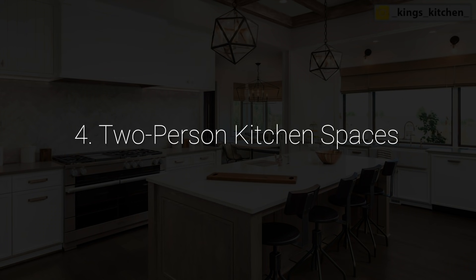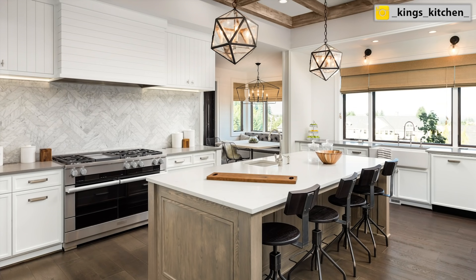Number four: two-person kitchen spaces. Thanks to the pandemic we had in 2020 and still ongoing, a lot of us are forced to change up our work schedules, which means more people are working from home and more people are sharing their kitchen at the same time. Designing for a two-person kitchen space is very important nowadays. You can accomplish this with wider walkways, more countertop surface areas, and including a second prep sink.